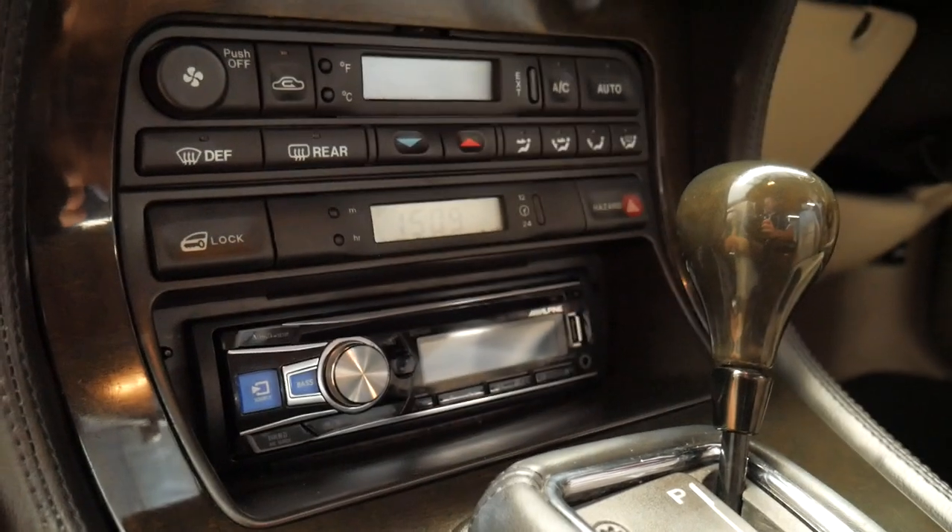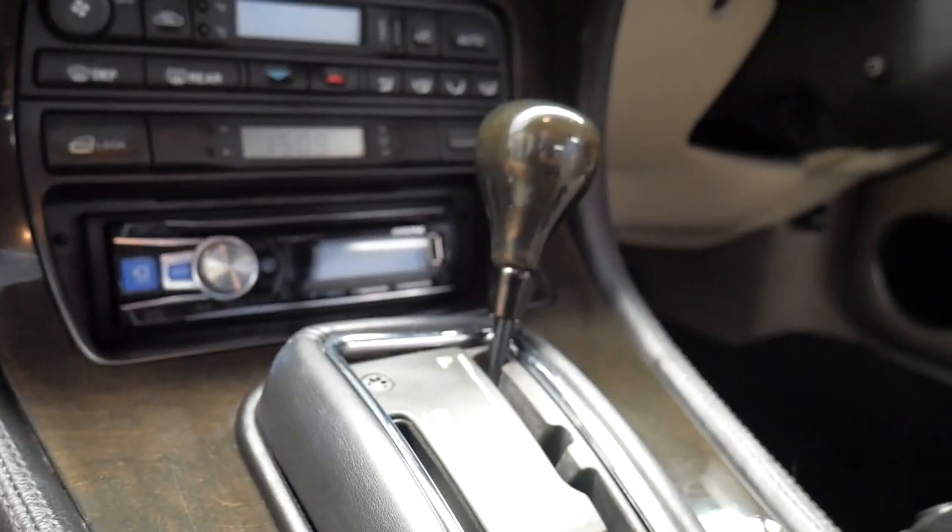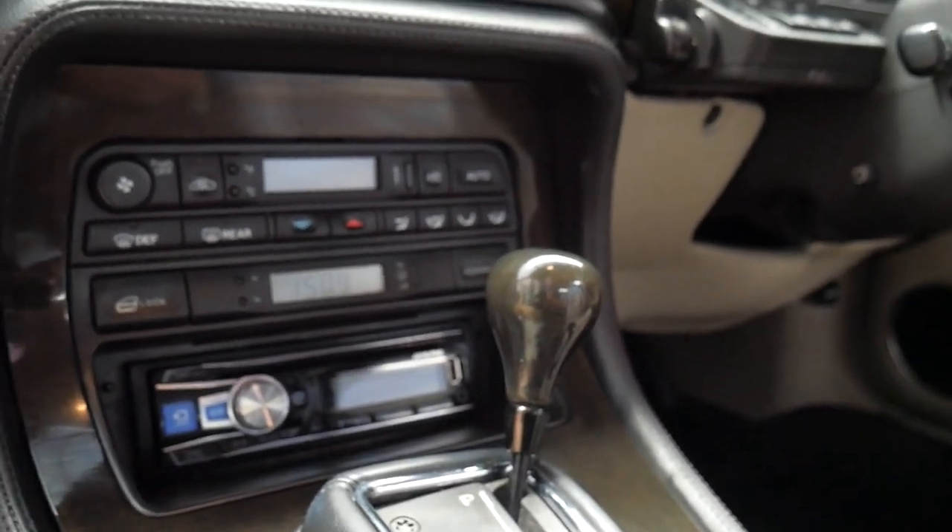The timber is really nice and it's not gone milky at all. It's got an Alpine sound system with a USB port, which is lovely. It's got the four-speed automatic gearbox, adjustable steering column, and climate control air conditioning — from 1995, what a fabulous thing that was.